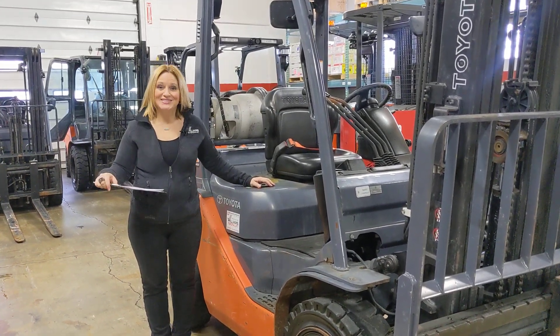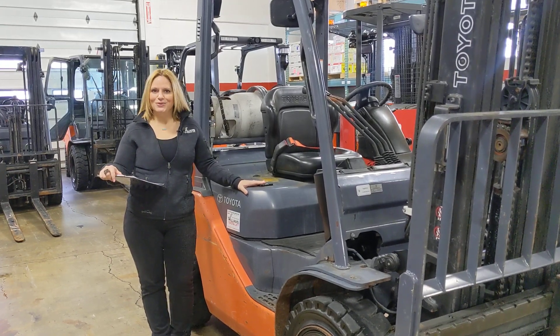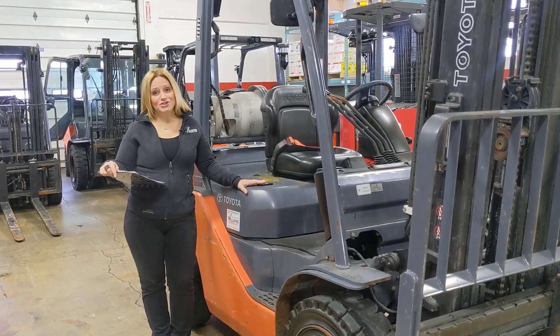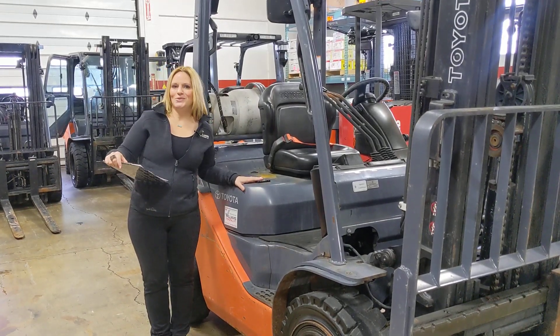Hi, I'm Diana at Williams Toyota Lift. Let's take a walk around this 2014 Toyota Pneumatic Forklift, model number 8FGU30, ID number E005661.